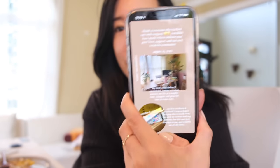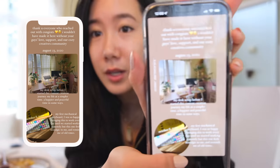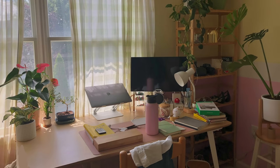Ever since I started this whole 'be more authentic, show more of myself' journey on my Instagram and YouTube, my engagement has increased so much. Last night I was feeling really reminiscent and I posted a few Instagram stories. I showed my desk setup from August 23rd and I feel very nostalgic because at that time this desk was my first big purchase on my own. It gave me so much happiness and joy, and I didn't even have an office chair — just a regular chair. This was during my life at a simpler, happier, and more peaceful time.